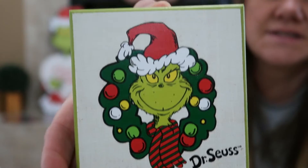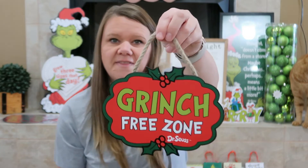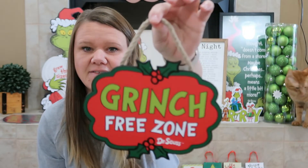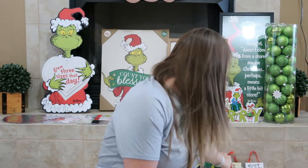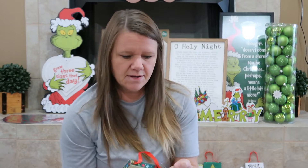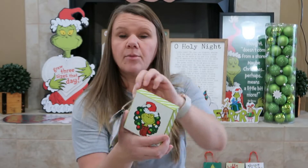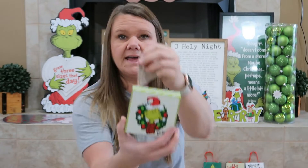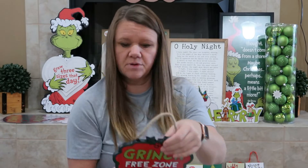Then we got this — it's just the Grinch, just a little thing to sit on the table. We got this one that says 'Grinch Free Zone' — I thought that was cute. This was $9.99. The little ornaments were $11.99, 50% off. The little one to sit on the table or hang — it has a little hanger — was $8.99.